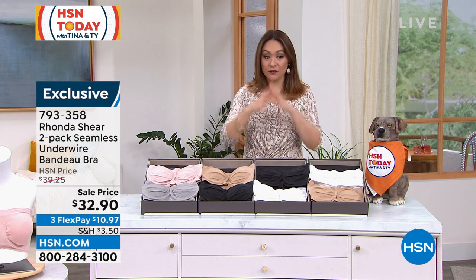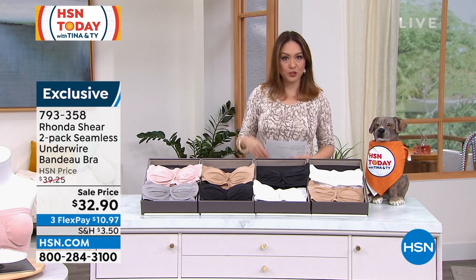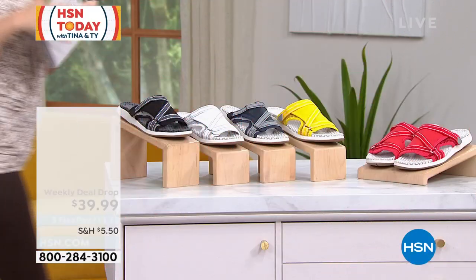Here at HSN today, we try to get your eyes on all the items going on here. We do a weekly deal drop — seven items that actually drop on Monday.